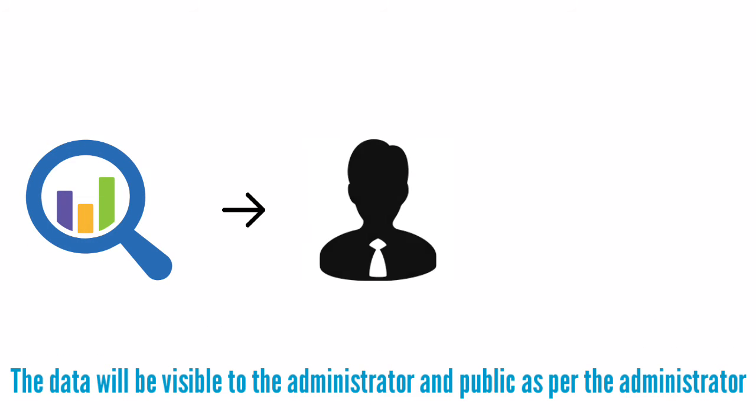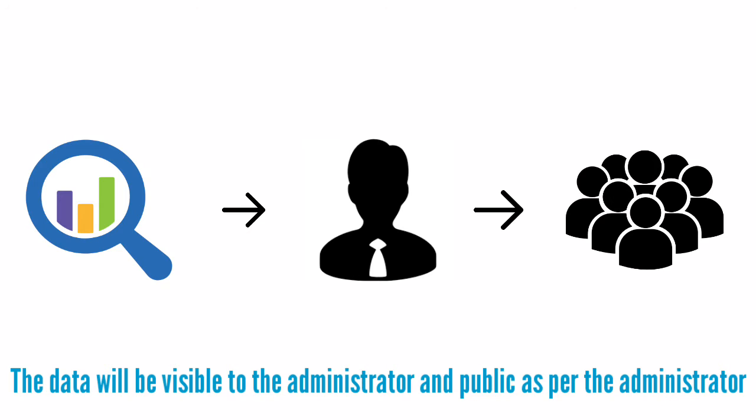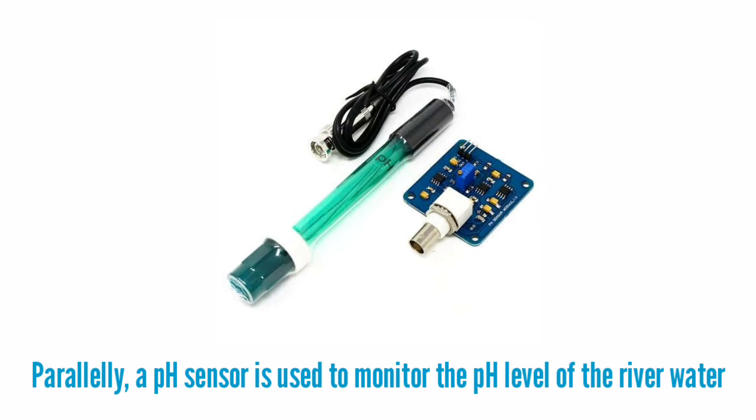The data will be visible to the administrator and public as per the administrator's settings. In parallel, a pH sensor is used to monitor the pH level of the river water.